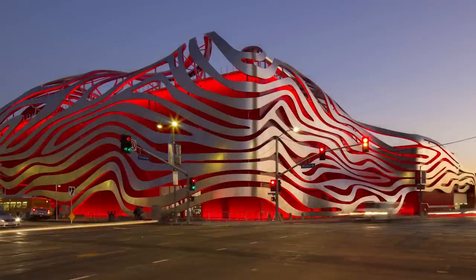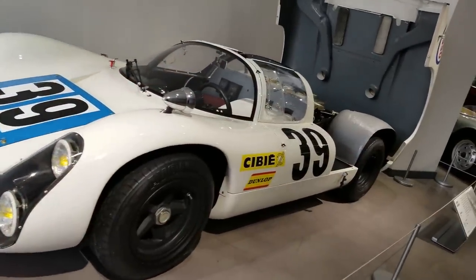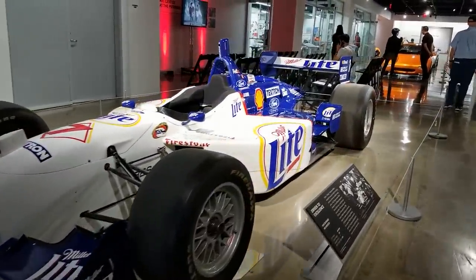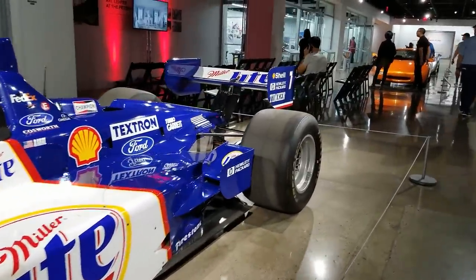Welcome to the Sim Racing Paddock. I'm William Mars, and last Wednesday I received an email inviting me to a Le Mans watch party at the Peterson Auto Museum in Los Angeles, California. This is my first time going to the museum, but I had always heard a lot of good things about it. It was also recently redesigned in 2015, so I was excited to check it out and interact with fellow sim racers and racing fans.